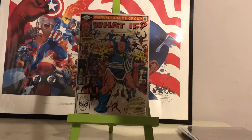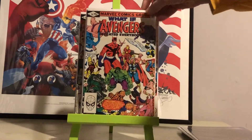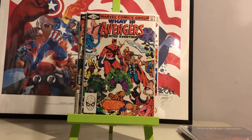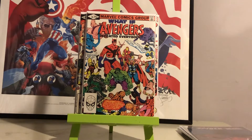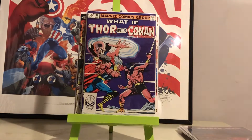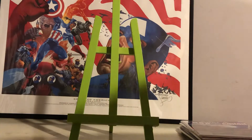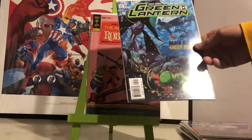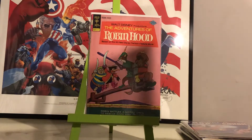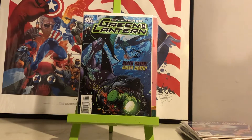I picked up two copies of What If number 34. What If number 29 — What If the Avengers had defeated everybody. Popeye actually has a little cameo in that book as one of the heroes defeated by the Avengers. What If Thor battled Conan — cool grab for a dollar. Then some Disney nostalgia: The Adventures of Robin Hood. Green Lantern number 5, signed by Ethan VanSkyver in 2007 — pretty cool for a dollar. I doubt someone's forging his signature on a random Green Lantern book.